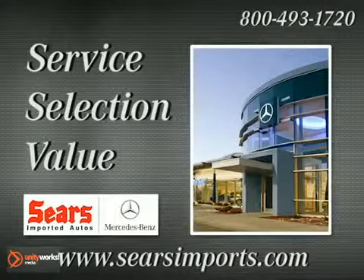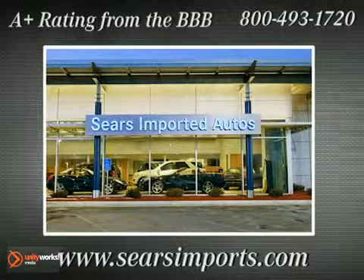Service. Selection. Value. That's Sears Imported Autos.